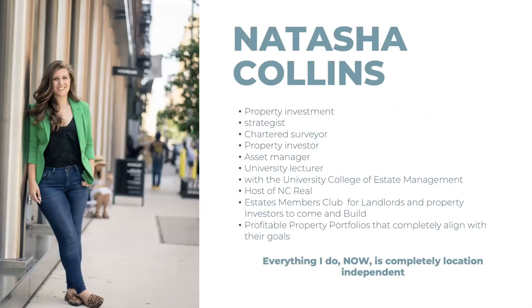If you've never come across me before, my name is Natasha Collins. I'm a property investment strategist, a chartered surveyor specializing in commercial property practice and residential — so I'm a mixed-use specialist. I do the strategy behind property portfolios, I'm an asset manager, I do lease advisory, and I'm a university lecturer with the University College of Estate Management. I'm also the host of NC Real Estate's Members Club, the place for landlords and property investors to build profitable property portfolios.